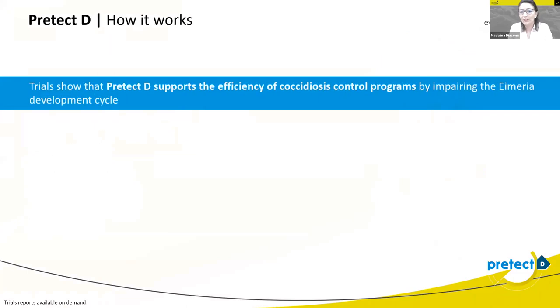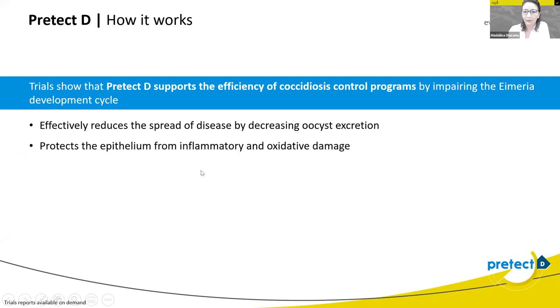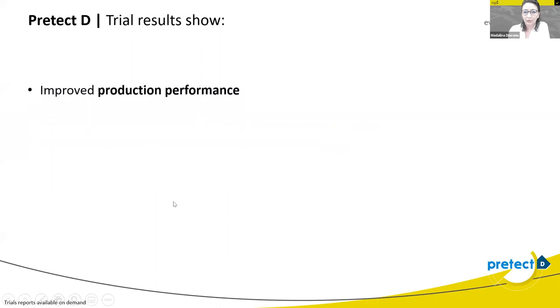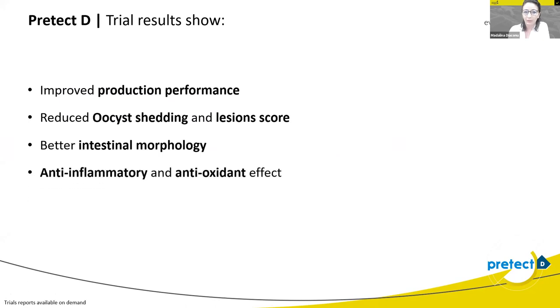Pretech-D supports the efficiency of coccidiosis control programs by impairing the development of the Eimeria cycle. How does Pretech-D work? By effectively reducing the speed of the disease, decreasing oocyst excretion, protecting the epithelium from inflammatory and oxidative damage, and promoting the restoration of the mucus barrier function. It can also be used in combination with vaccines, ionophores, and chemicals as part of a shuttle or rotation program. Trials have shown improved production performance, reduced oocyst shedding and lesion score, better intestinal morphology, and anti-inflammatory and antioxidant effects.